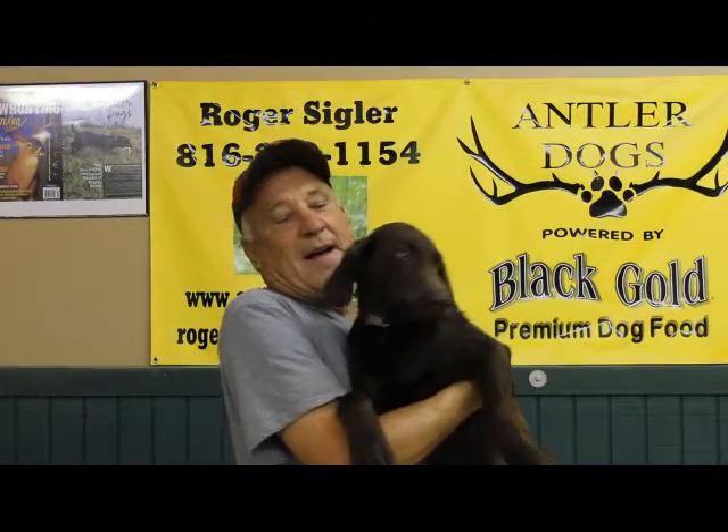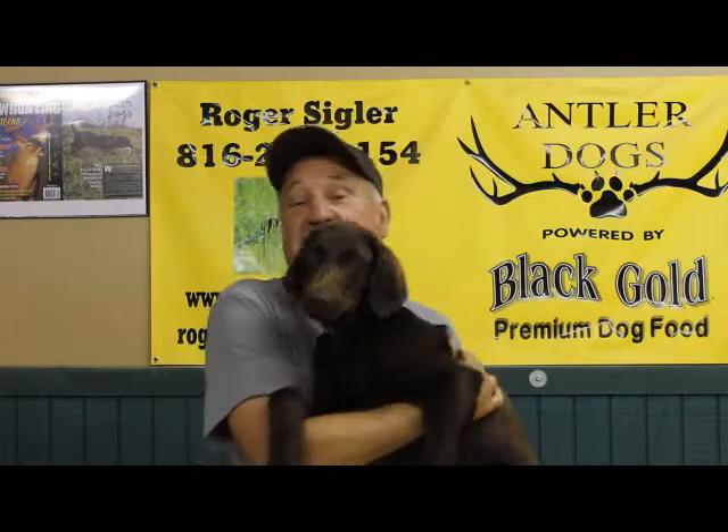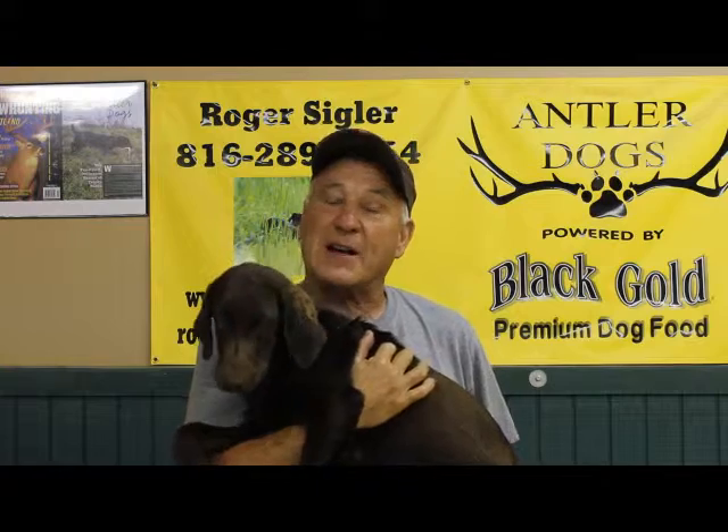Marky, I'd like to introduce you to Buster Brown. Can you say hi to your new dad? This video is going to be entitled Buster Brown Goes to Antler School.